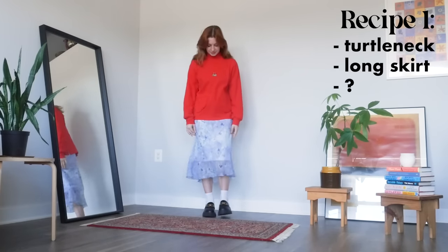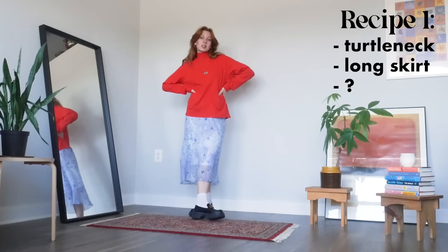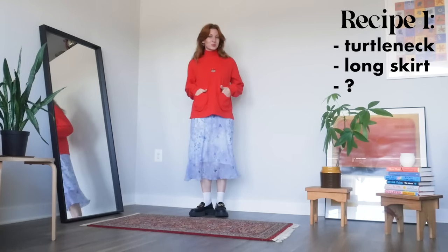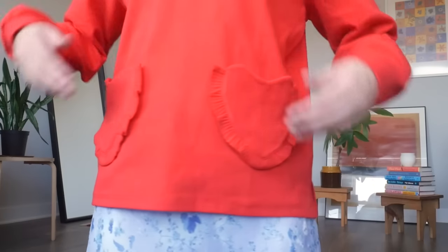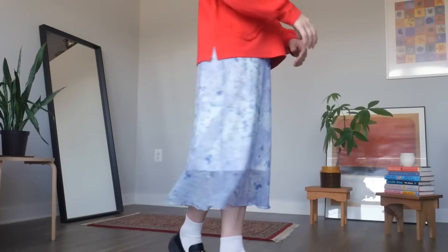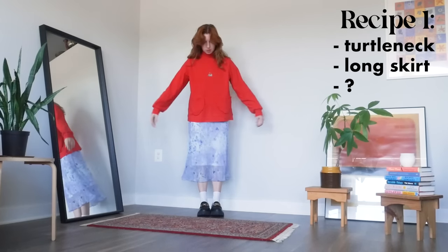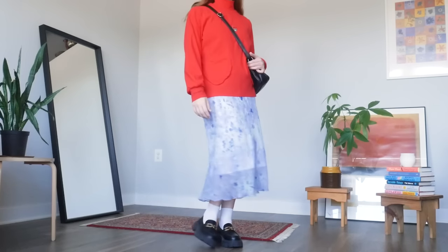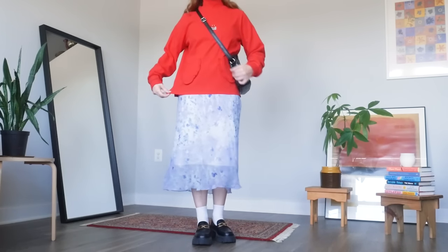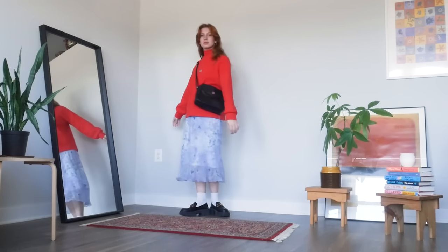My first outfit recipe starts with a turtleneck and a long skirt. I'm using the Love Shack top from Kina and Tam and pairing it with this blue floral midi skirt. I already love this combo of colors and the thick cozy top with the super light flowy skirt. For shoes, any stylish pair will work — I chose my go-to chunky loafers. The next ingredient is to add a crossbody bag on top. I just love how a bag worn on the body becomes another element of the outfit while also being very practical, plus the diagonal line it creates makes the overall shape more dynamic.